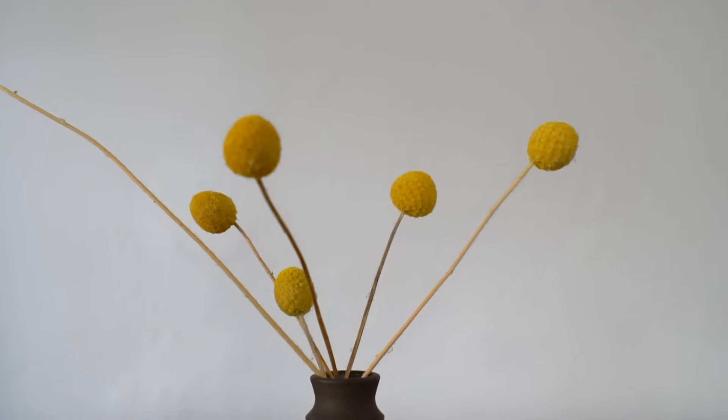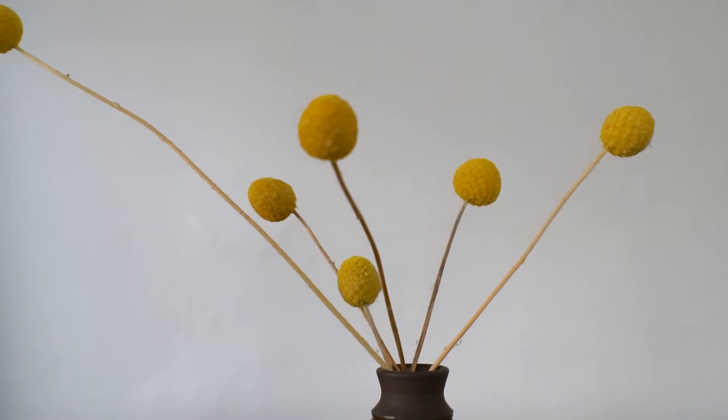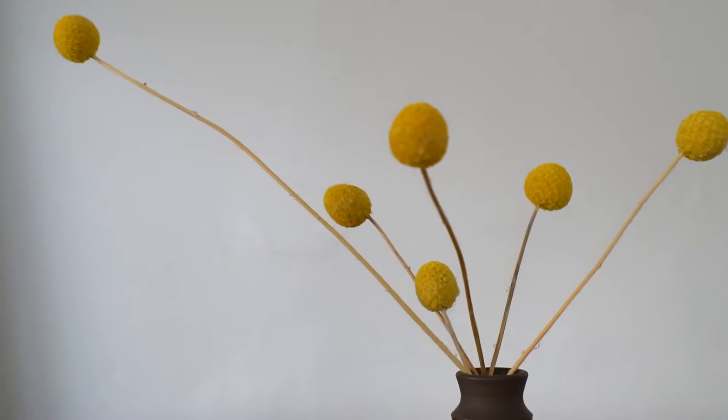These are my dried billy balls. They're my most colorful dried flower that I own, and they're also covered in cat hairs right now. But I didn't buy these — my mother-in-law actually grew them in her garden. They're really great and super popular. You might already own these, but I just want to talk about them anyway.